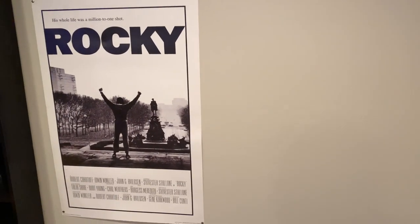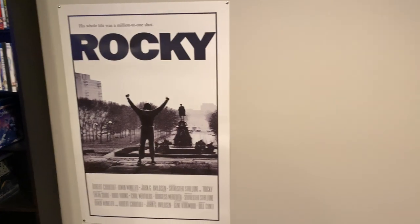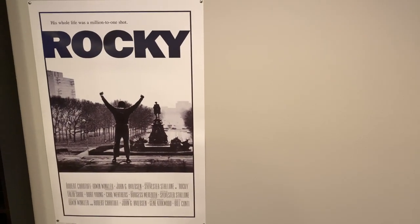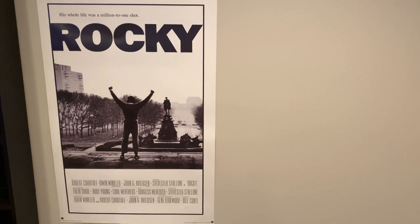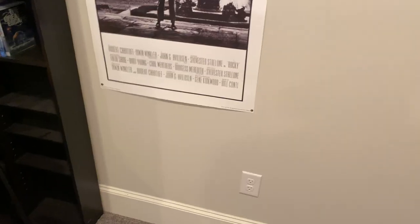Now I'm in the movie room. I just walked in — here is the door. If you turn to the right, I have a Rocky poster on the wall that I'm probably going to replace, because I have the Endgame, Infinity War, and Once Upon a Time in Hollywood posters — they're just not here at my house right now. There's an outlet right there where I can plug stuff in if I need to.